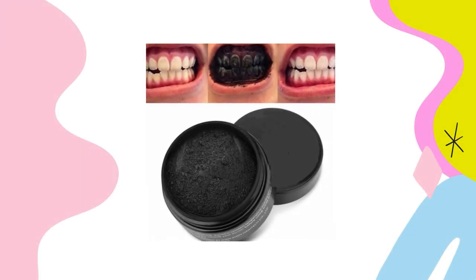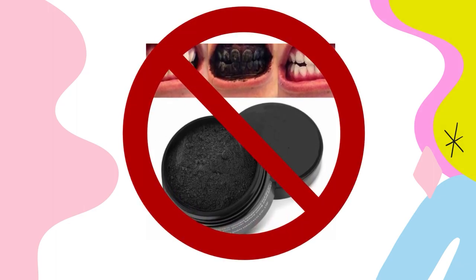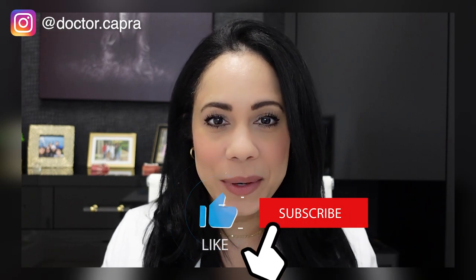Remember I told you there's something all over social media, markets, and probably even in your home that you shouldn't be using? That's charcoal toothpaste. My next video will give you a short explanation as to why charcoal toothpaste is not the best for your teeth. If you have any additional questions or comments about whitening, please comment below and subscribe for more useful information all about kids' teeth.